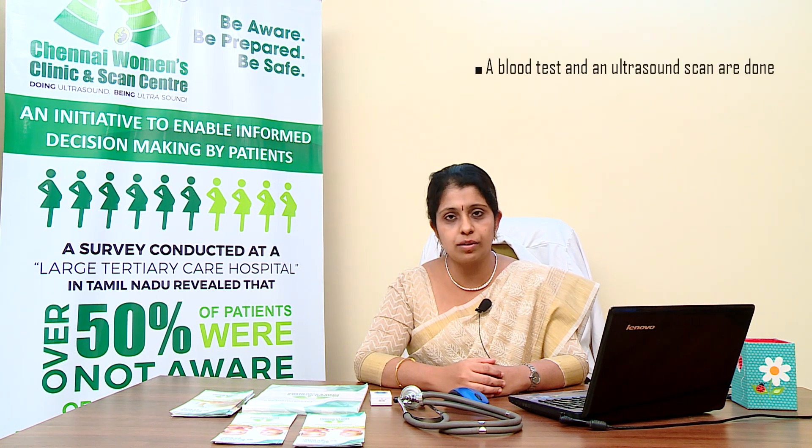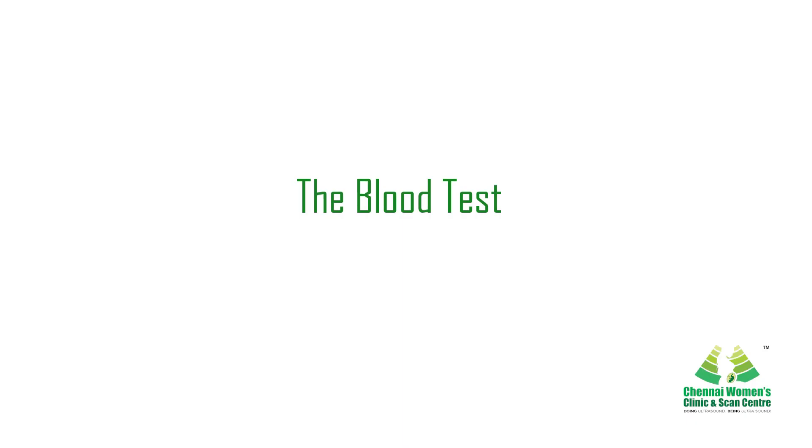This screening is done to detect chromosomal abnormalities in the fetus. The first trimester — the initial three months of pregnancy — is when a blood test and an ultrasonogram is usually done, between the 11th to 13th week of pregnancy.